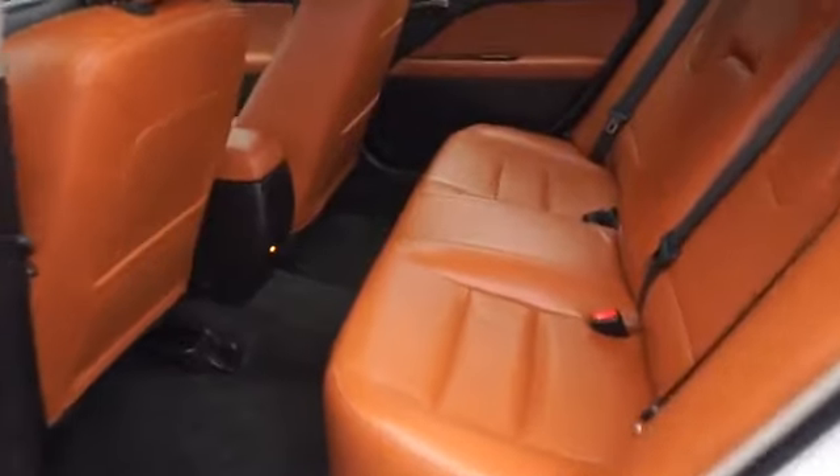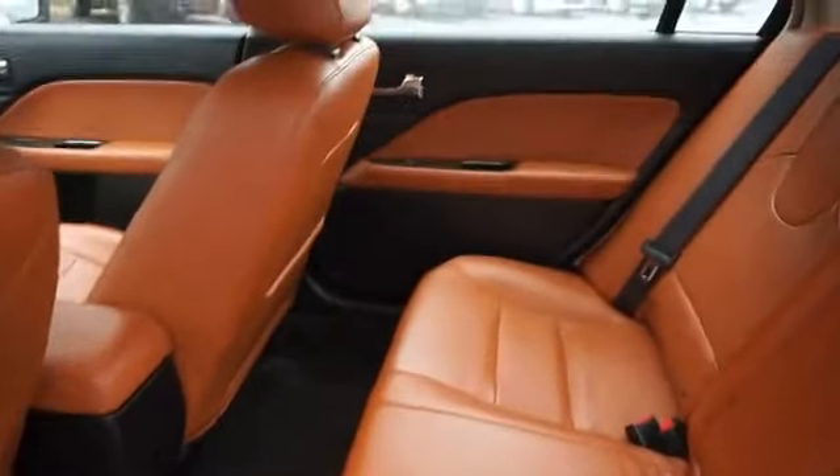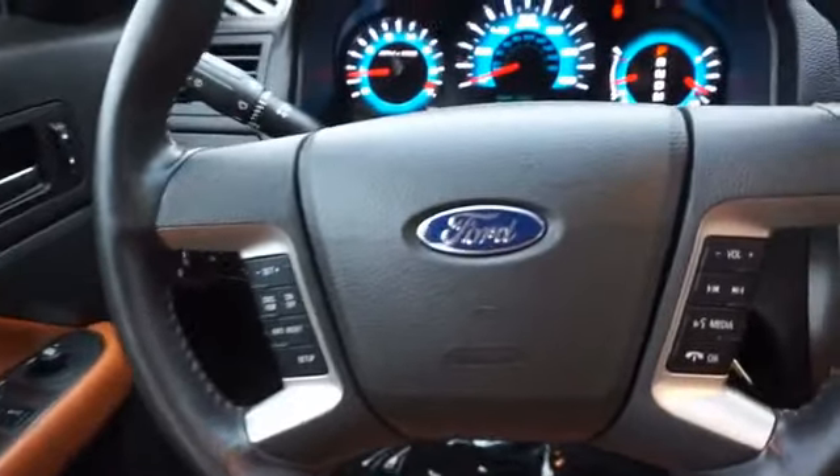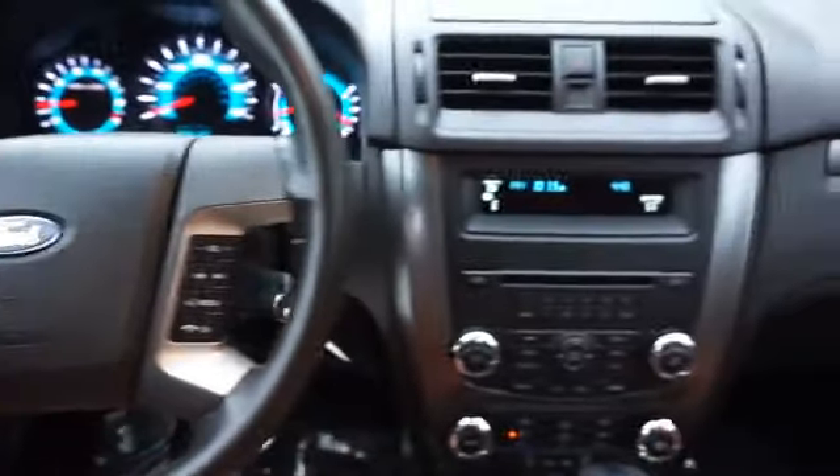Inside you'll find leather seats, Bluetooth connectivity and auxiliary inputs, steering wheel controls, automatic climate control, curtain head airbags, front airbags, side airbags, child safety locks, and iPod integration.